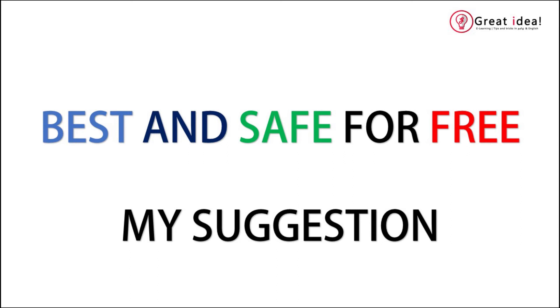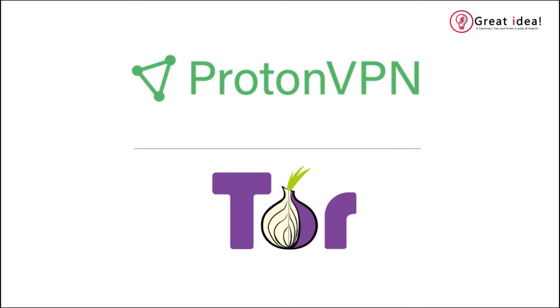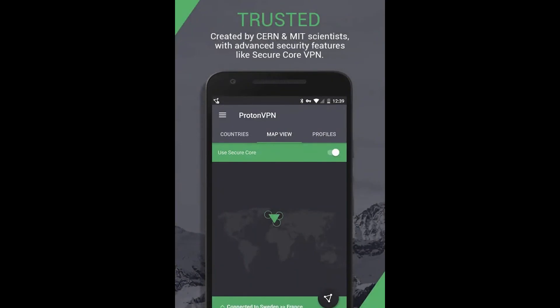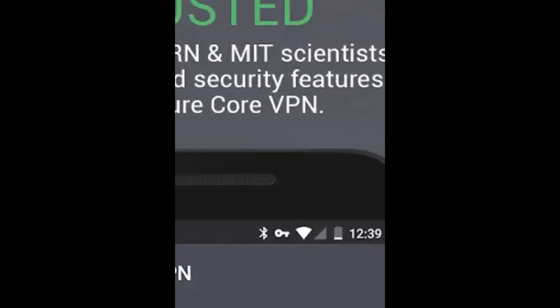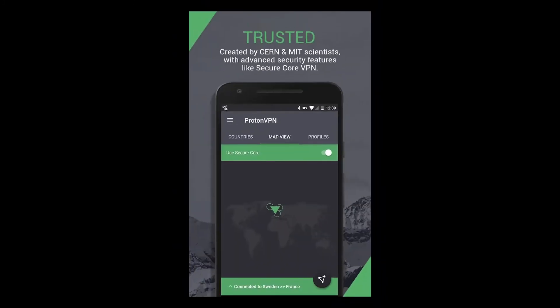You can use it. ProtonVPN is a great VPN. It is created by CERN European Research Nucleus scientists and MIT students. This is a free version.